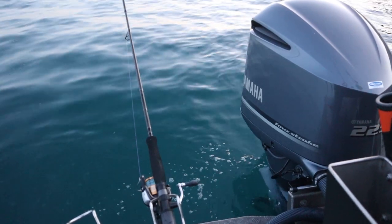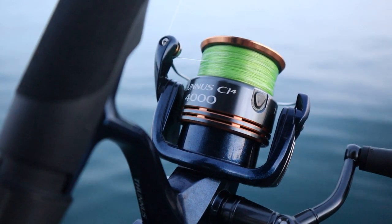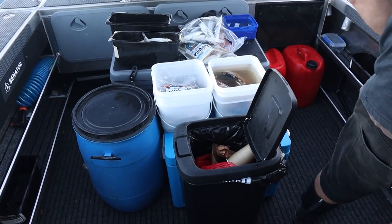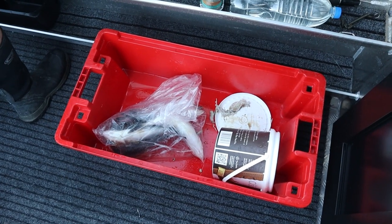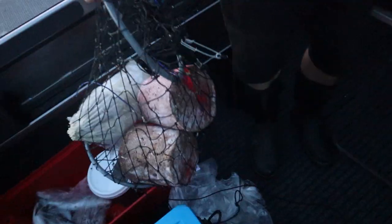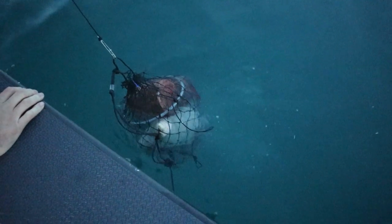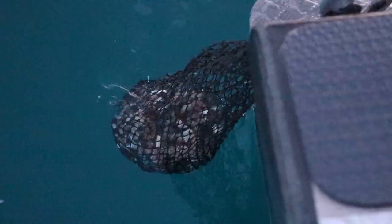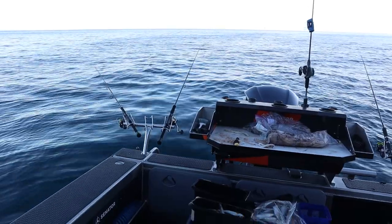It's late March, coming up to the end of the snapper season. Shane and myself have emptied out our bait freezers, loaded up the senator, and we're gonna crank out a behemoth end-of-season burly trail and try and catch some ocean-going giant snapper and maybe a sly John Dory.